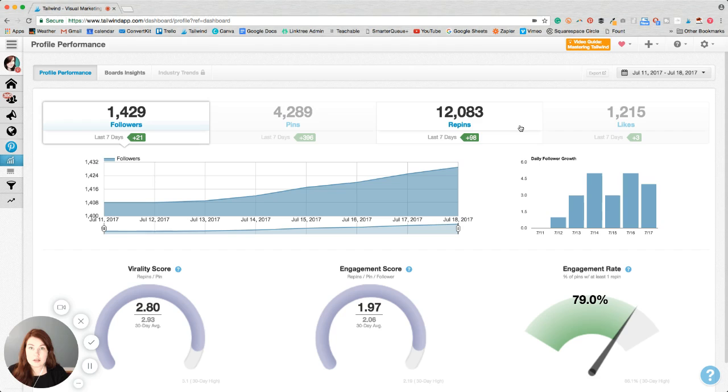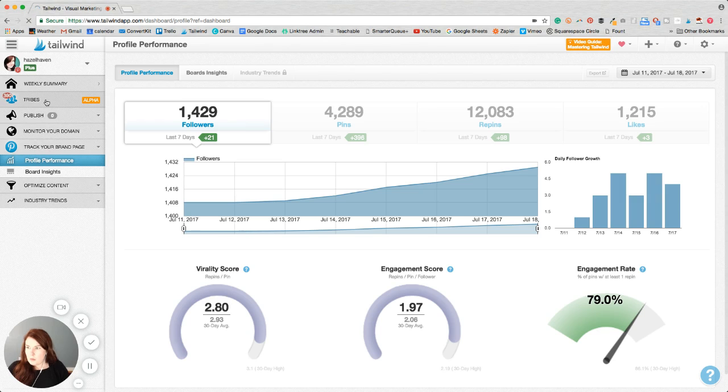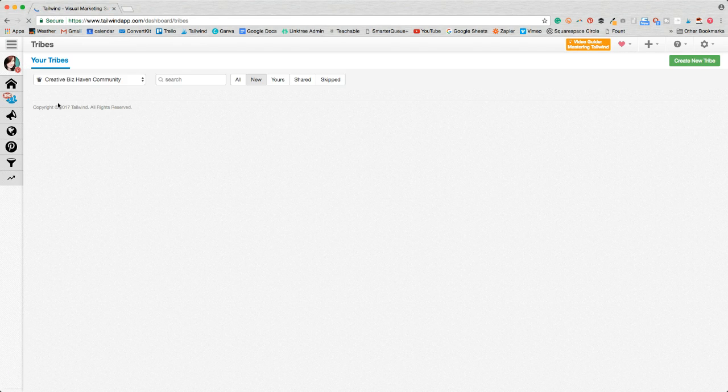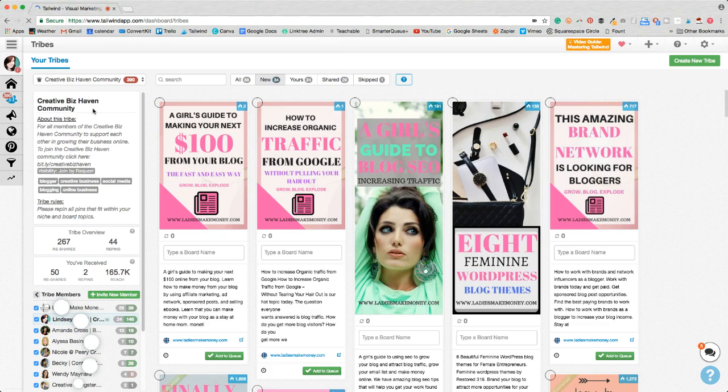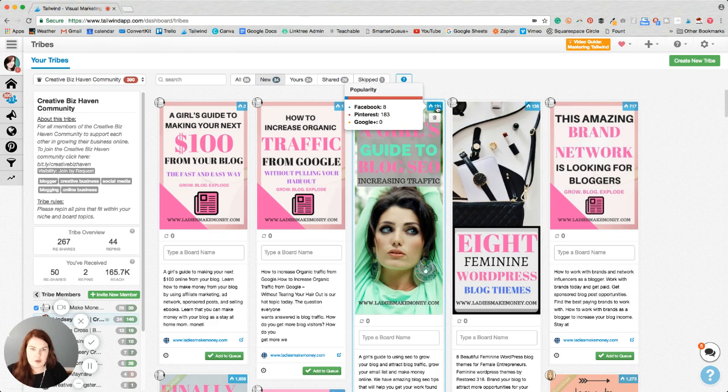Another thing that I like about Tailwind is Tailwind Tribes. A Tailwind Tribe is the little icon that looks like three people. It's similar to a group board on Pinterest, but what's better about a Tailwind Tribe is that you have more reach. You can come up here and see it will give you stats on those pins. You can see that this pin already has 191 repins, so it's popular, and you can see where it's popular.